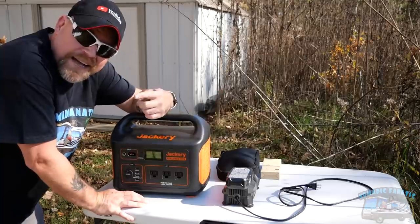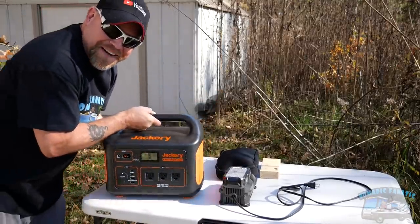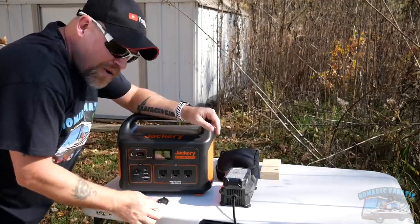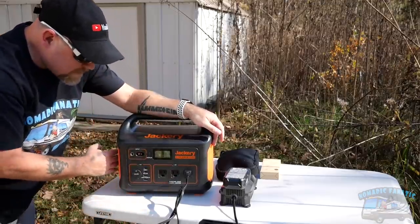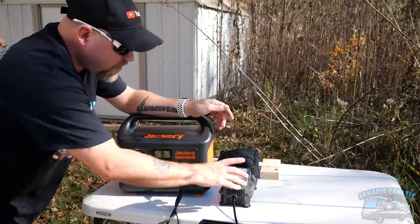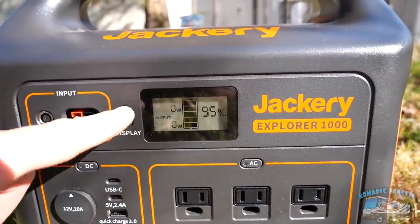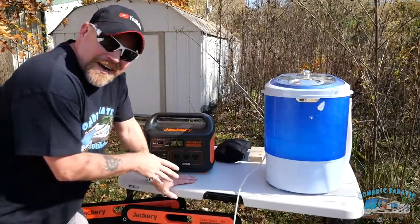Do the math: if you have an 800-watt microwave like I do in my RV, this can operate your microwave. Things I use it for remotely include charging up power tool batteries. Plug it in, turn on the AC — sometimes the fan kicks on for a second and then kicks right back off; it doesn't usually need the fan very much. There's also a display that tells you what percentage you're at and what your output level is.